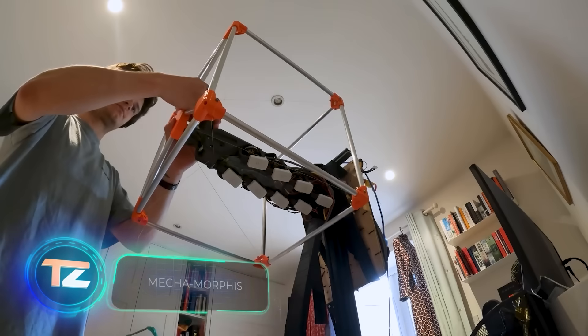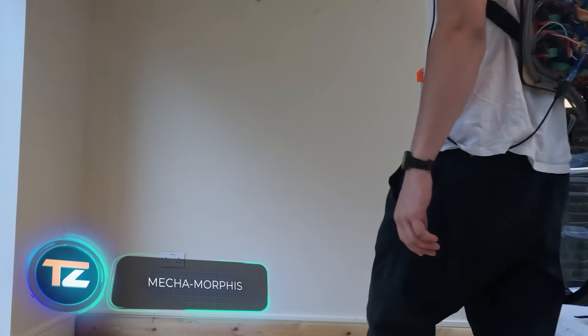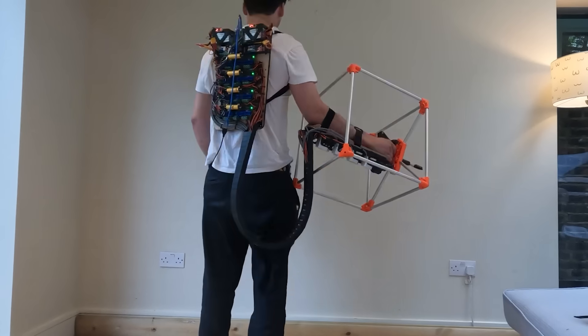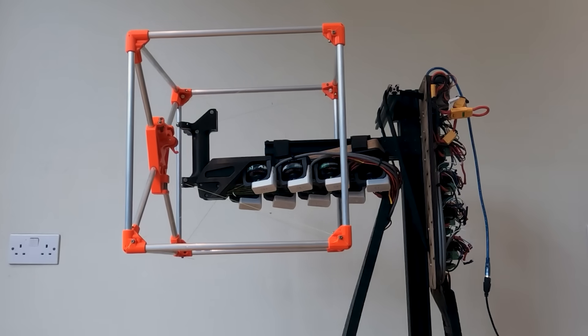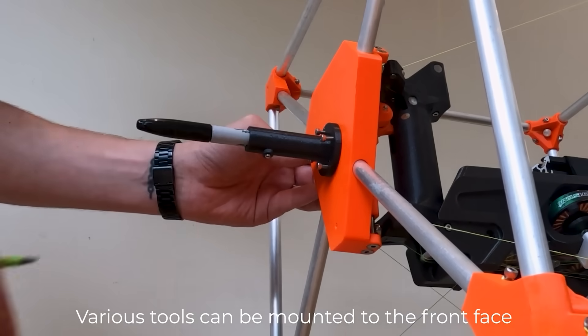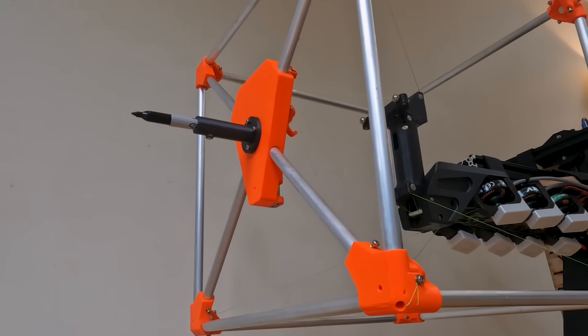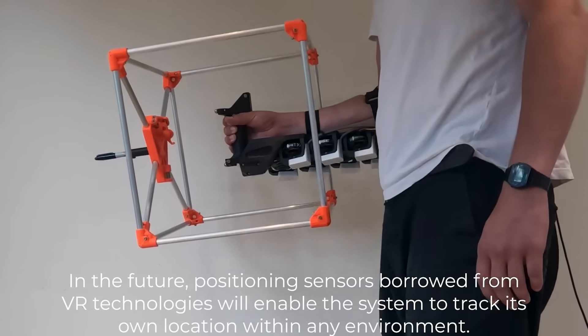British student Jasper Mallinson created a portable CNC machine resembling an exoskeleton for one arm. The machine, housing eight motors, was successfully tested with a welding torch. Like traditional CNC machines, a computer manages the tool's path, and is conveniently placed on Mallinson's back.